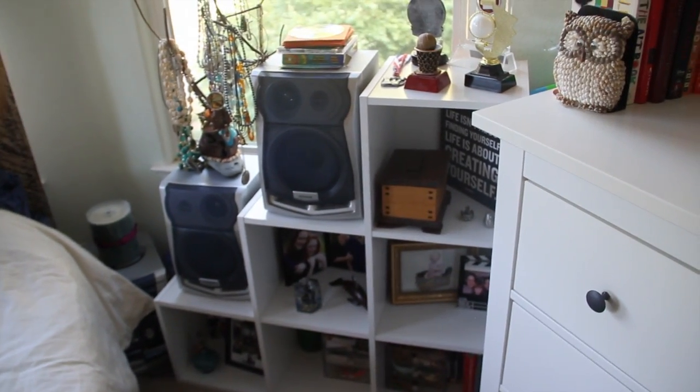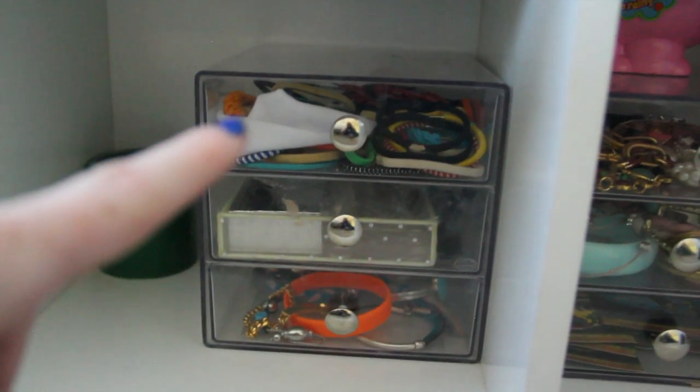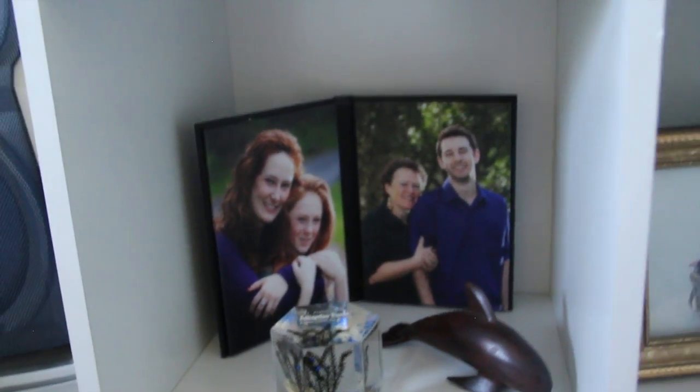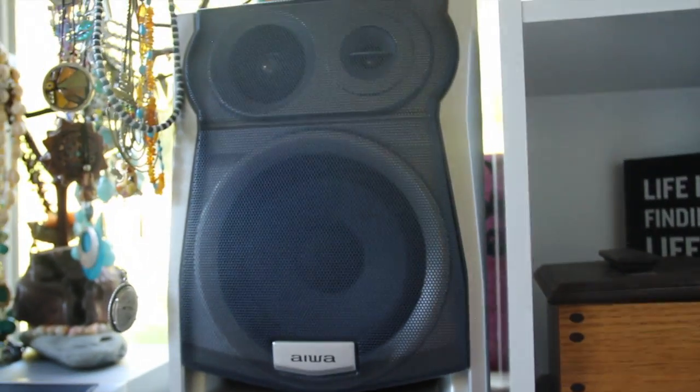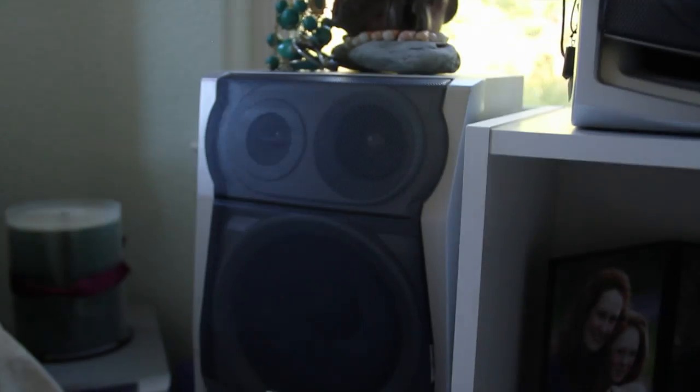Next to that I have this cube shelf which I really like. On top I have some trophies, my quote book, a box with perfume samples, a little dragon, and some pictures of me and my family. At the bottom I have bracelets, and in the top drawer I have hair bands, other hair stuff, and the bracelets I wear most often. Above that I have more family photos and a really cool snow globe I got in St. Augustine at a gator farm. Going up from that I have a speaker on each tier, and on the lowest tier I have my necklace tree.